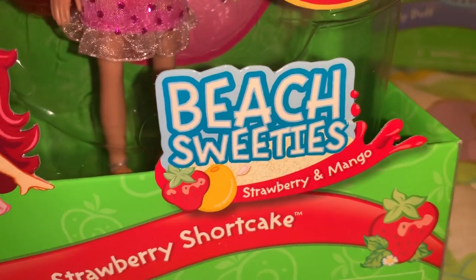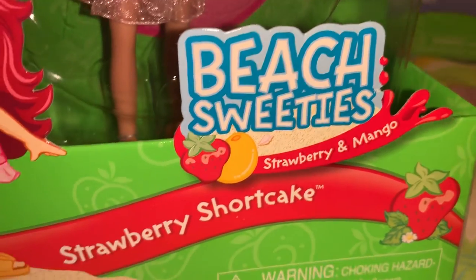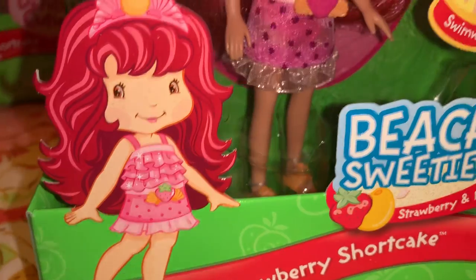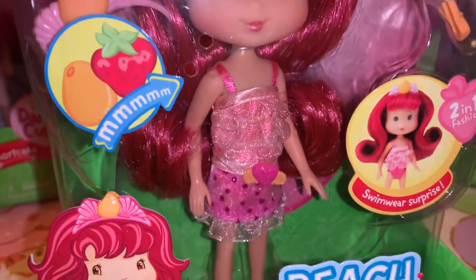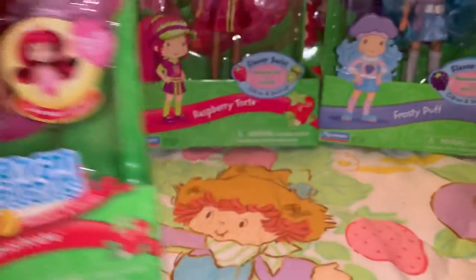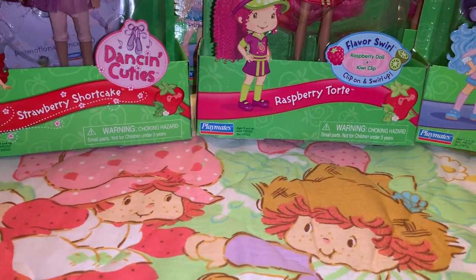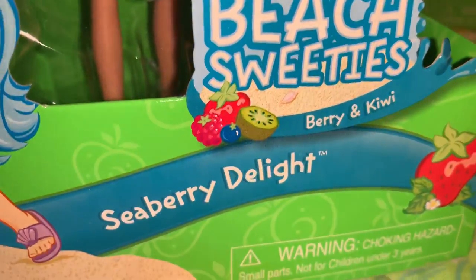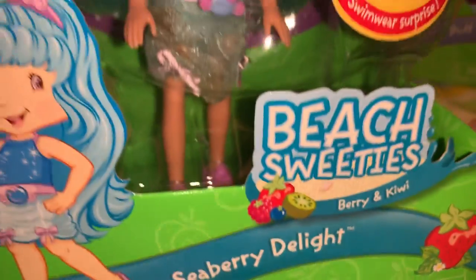Then we have the Beach Sweeties line — this one is Strawberry Shortcake and she's strawberry and mango scented, ready for the beach. And then another one of the Beach Sweeties — we have Seaberry Delight, and she is berry and kiwi scented.